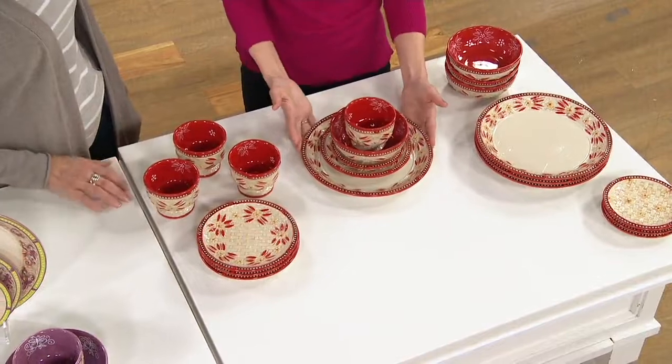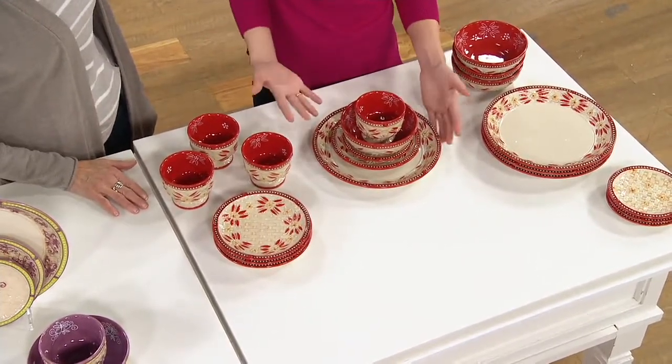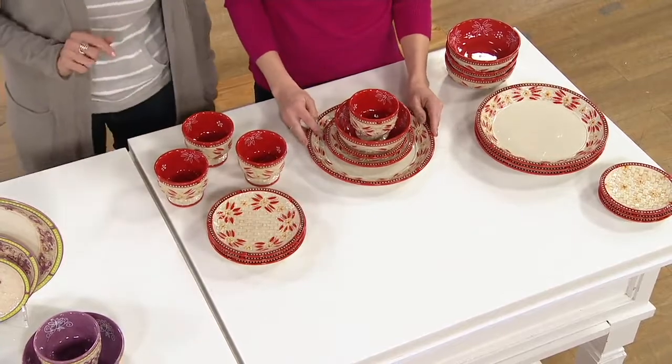How great is that? Because when you get your dinnerware, you do want to stock up. You do want to have place settings for more than four if you have a bigger family. So this is a great opportunity to do that.